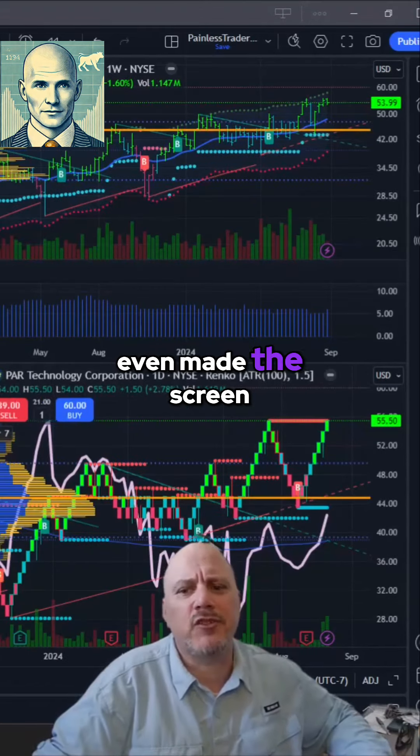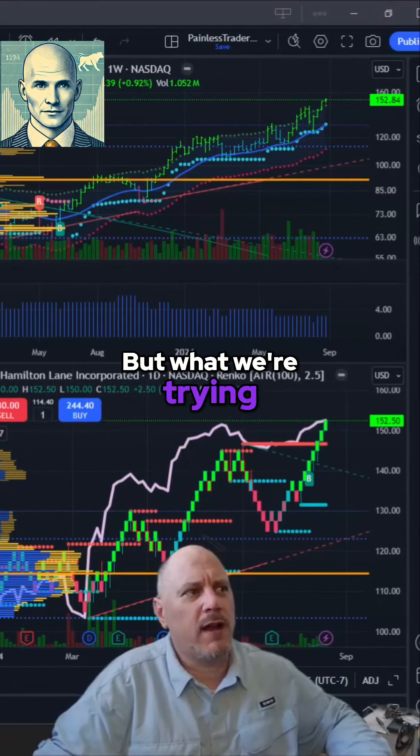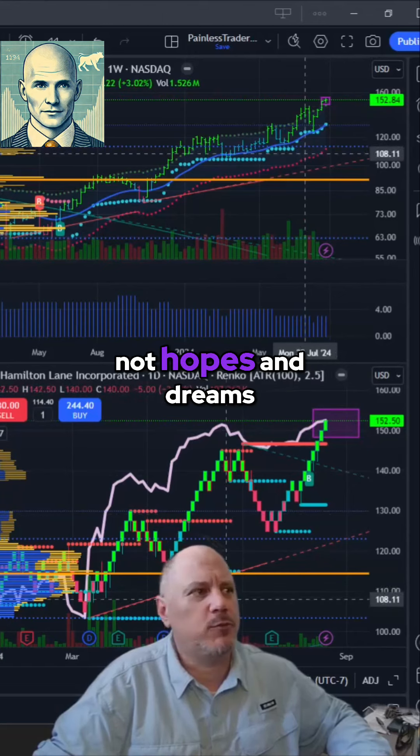By the way, the fact that it even made this screen that we're going through, it's already a market leader. But what we're trying to do is pick the best of the absolute best, and we do that based on activity, not hopes and dreams.